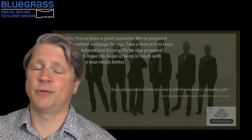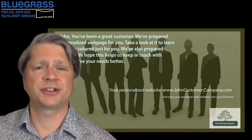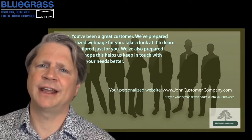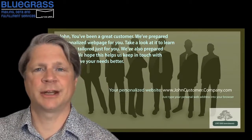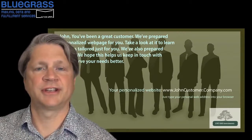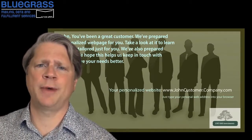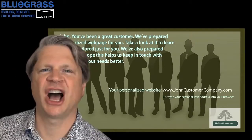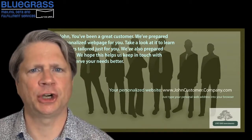But this is just the beginning of what modern techniques can do to personalize and customize a direct mail piece. Call Bluegrass Mailing Data and Fulfillment Services. They can set up the logistics to use a PURL to make a special offer — such as visit your personal web address for a chance to win an iPad, a trip, a new house, a yacht.